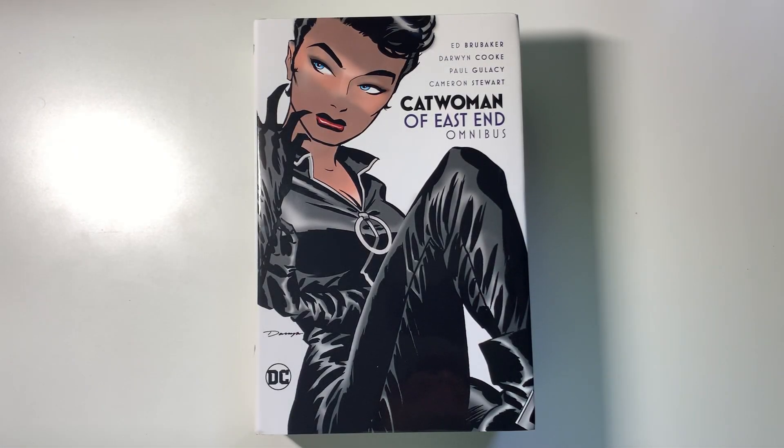What's going on everyone? It is Mike from the Hardcover Comic here. Today we're going to take a look at the Catwoman of East End Omnibus. Very excited for this — I love this run. I'm very glad DC made this book. Can't wait to dive into it with you all.